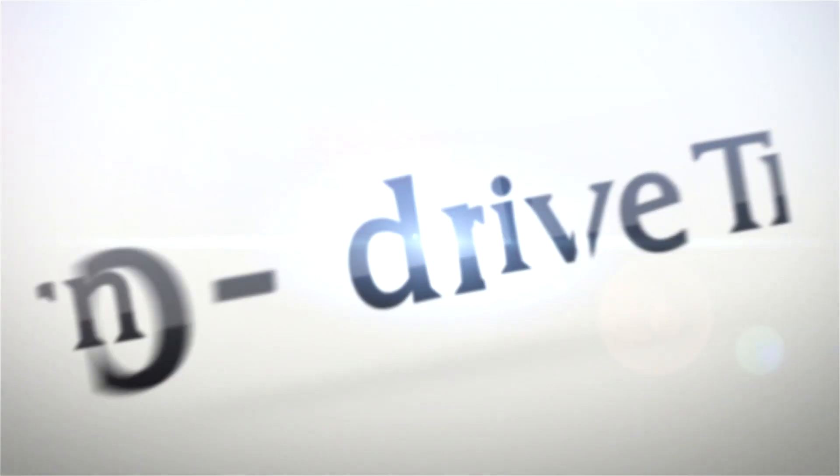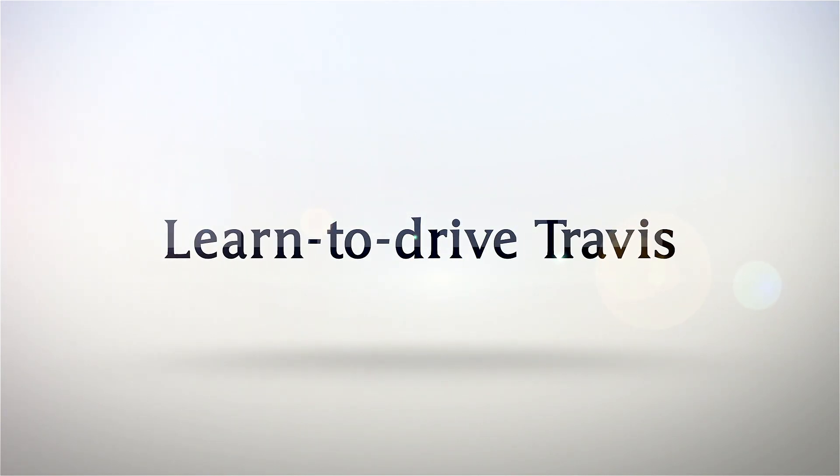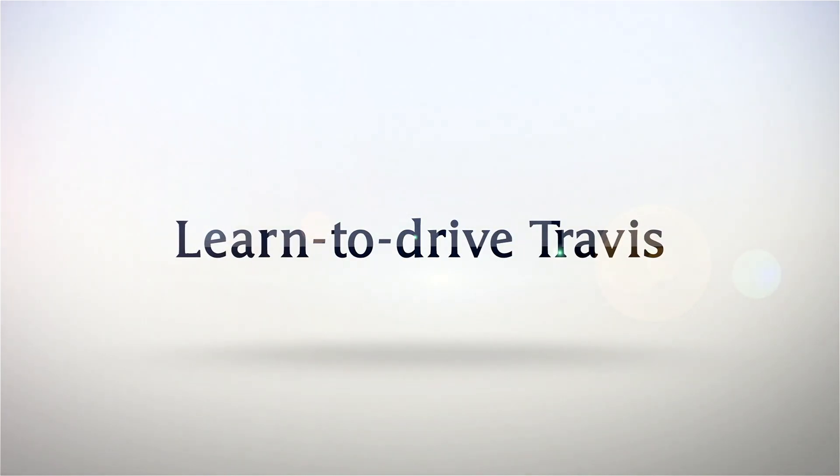There's been an update on the UK theory test. From April the 14th there's going to be a change to the UK theory test.